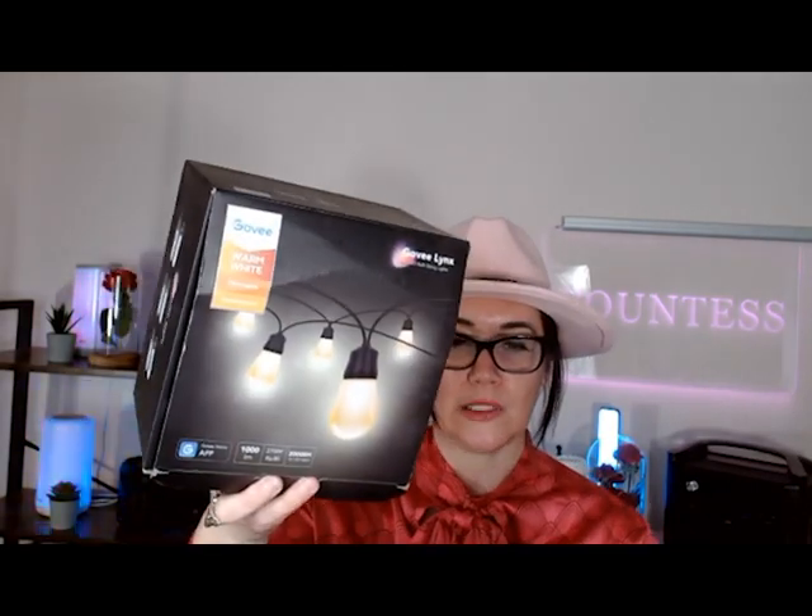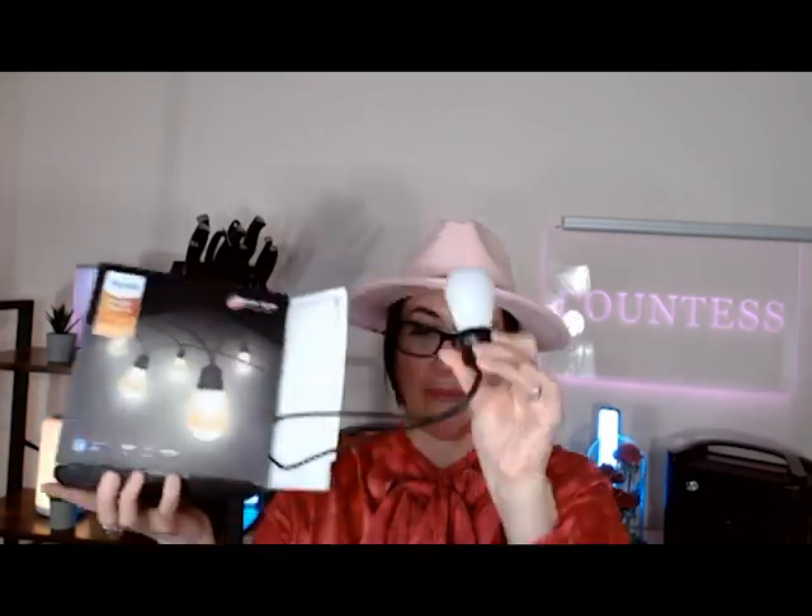Next up, we've got for our backyard space — if you have a patio, these are the new Govee lights. They're warm white lights, 48 feet, with 15 different bulbs. On Amazon there is a coupon with them. This is one of my Amazon finds I'm obsessed with. They're shatterproof, windproof, rainproof — and they have a clip on there too.